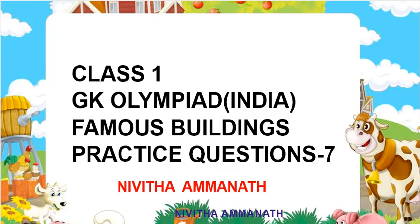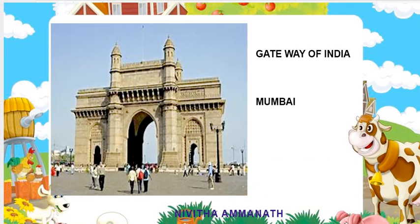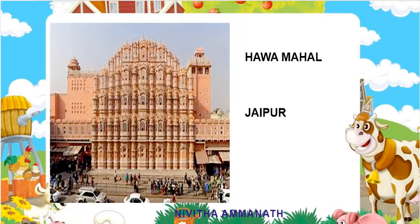First question: this is the Gateway of India. It is situated in Mumbai. This is Hawa Mahal. Hawa Mahal is situated in Jaipur.